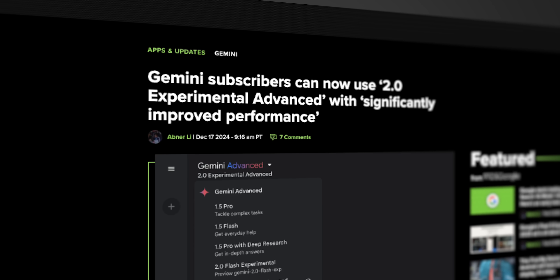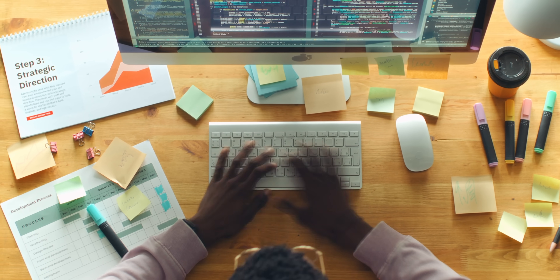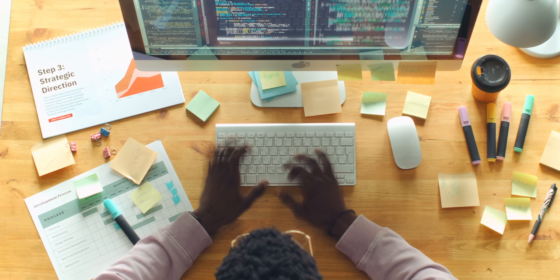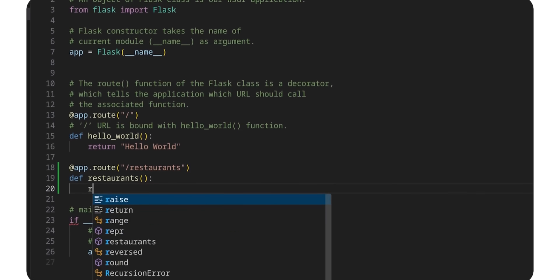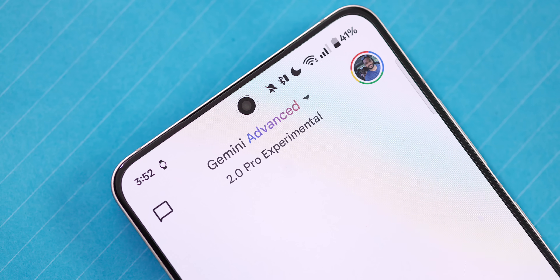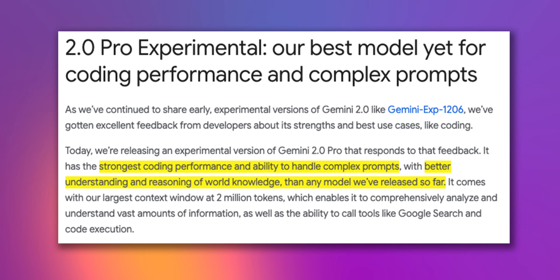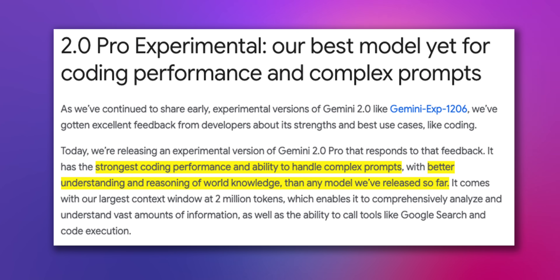Back in December, Google already shared an experimental version of Gemini 2.0 Pro. This was a way for them to get feedback from developers, especially on areas where it excelled like coding. That feedback was super valuable, because as of February 5th they rolled out an updated version with improvements based on that developer feedback. Google says this new iteration of Gemini 2.0 Pro is their best model yet in terms of coding performance, its ability to handle complex prompts, and it has better understanding and reasoning of world knowledge than any model they've released so far.